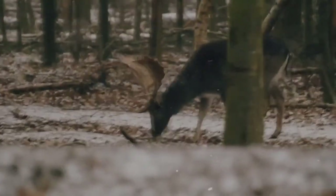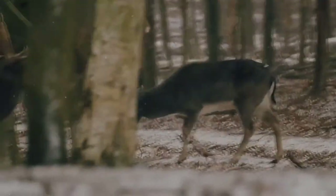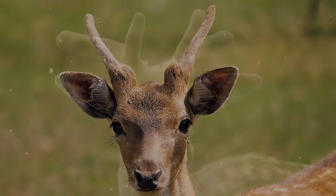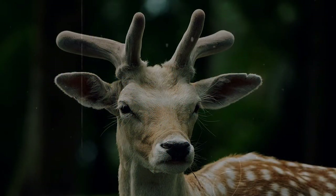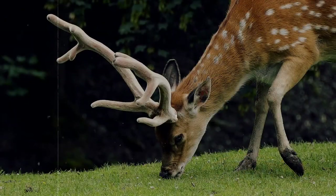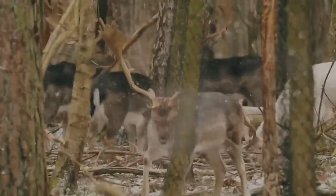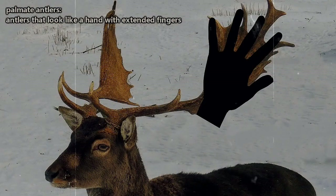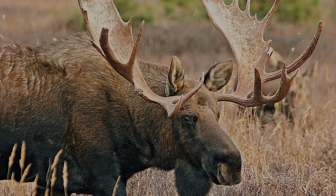Although it's possible for a female Fallow Deer to grow antlers, it's highly irregular and usually caused by a genetic abnormality. Males typically start growing antlers within their first year as small spikes, but as they mature, the antlers begin to branch more. Fallow Deer are the only deer with naturally occurring palmate antlers — antlers that look like a hand with extended fingers, similar to a moose.